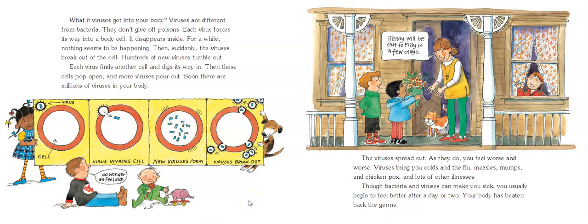What if viruses get into your body? Viruses are different from bacteria because they don't give off poisons. What happens is each virus forces its way into a body cell and disappears for a while — nothing seems to be happening. Then suddenly, the virus breaks out of the cell and hundreds of new viruses go tumbling out. Each virus finds another cell to get inside. These cells pop open and more viruses pour out, and soon there are millions of viruses in your body. That's how they spread, and as they do, you feel worse and worse.